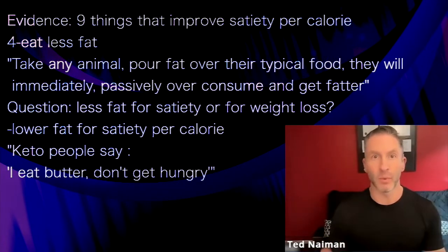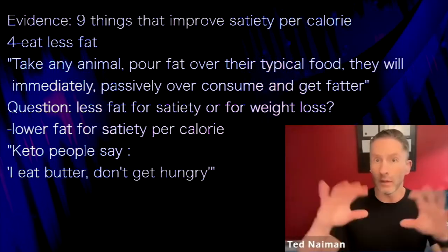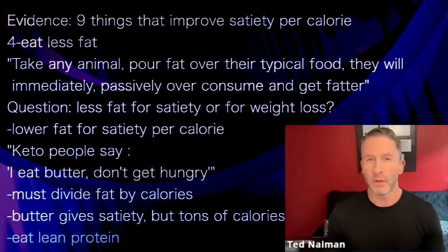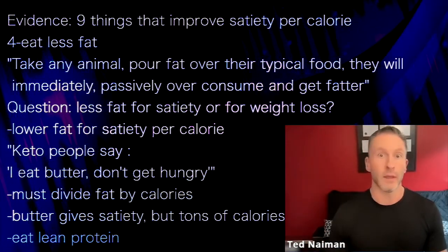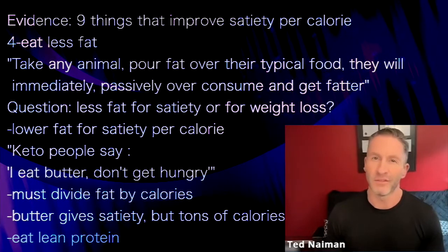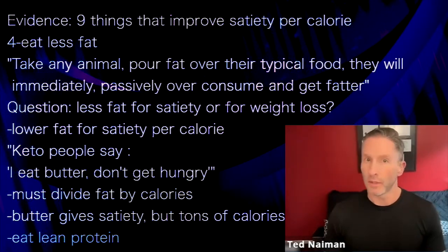This is really important because keto people say, 'When I eat butter and bacon, I get tons of satiety — I eat a stick of butter and I'm not hungry for 50 years. Fat's the best for satiety.' What they're not doing is dividing that by calories and coming up with satiety per calorie. Yes, eating a stick of butter gives you a lot of satiety, but that's a trillion calories. So satiety per calorie is actually garbage, and you'd be better off eating some sort of lean protein.